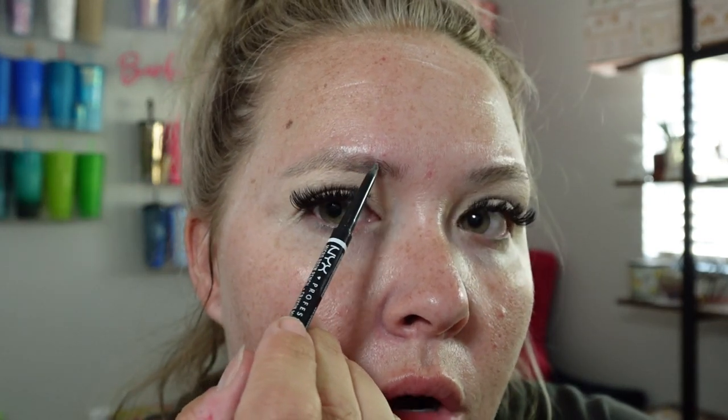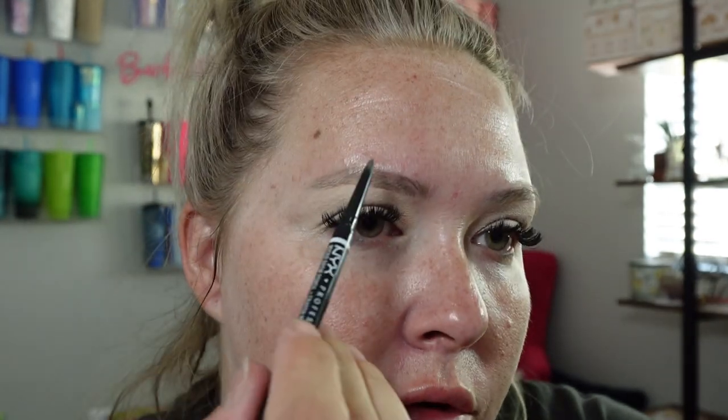We're gonna go in with our tried and true — this is the NYX brow pencil in cool ash brown. I know you guys have been asking for a beginner's guide on how to do brows, and that is coming.